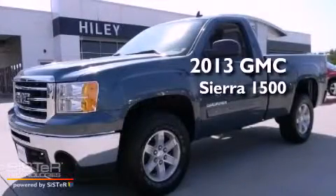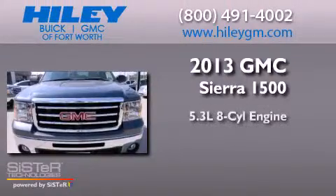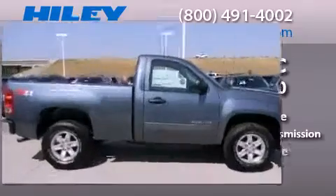This is a brand new 2013 GMC Sierra 1500. It features a 5.3 liter, 8-cylinder engine, a 4-speed automatic transmission, and 4-wheel drive.